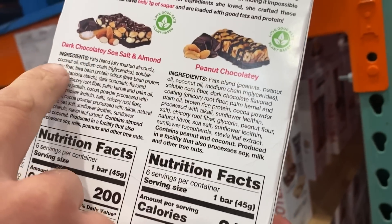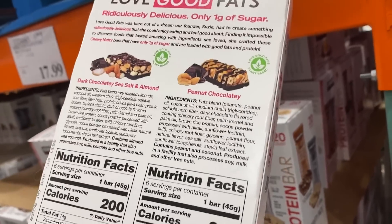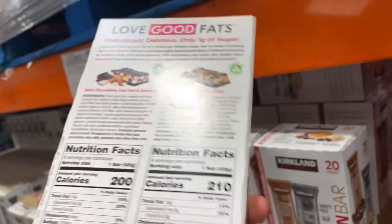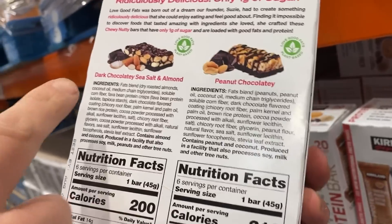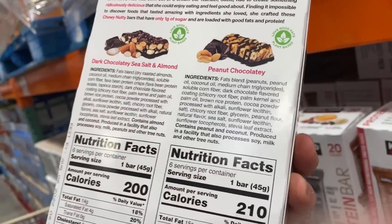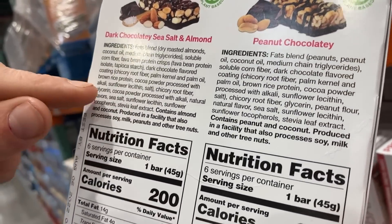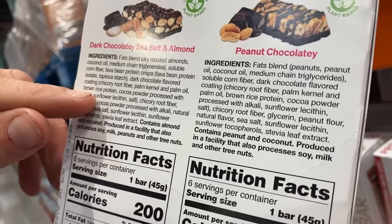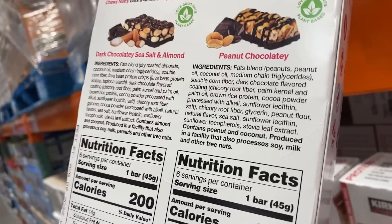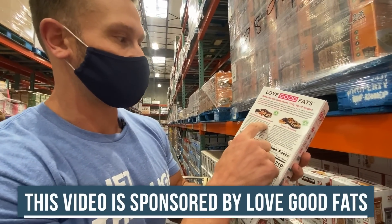Look at the ingredients: the fats blend includes dry roasted almonds, coconut oil, medium chain triglycerides, soluble corn fiber. Soluble corn fiber I would prefer over a lot of other sweeteners because of how it digests — it's considered a fermentable fiber, so it legitimately breaks down. Then fava bean protein crisps with tapioca starch — so instead of soy crisps like you normally find — chicory root fiber, palm kernel oil, palm oil, brown rice protein, cocoa powder processed with alkali, sunflower lecithin, chicory root fiber again, glycerin, and cocoa powder. Really, in the grand scheme of a keto bar, very very good.